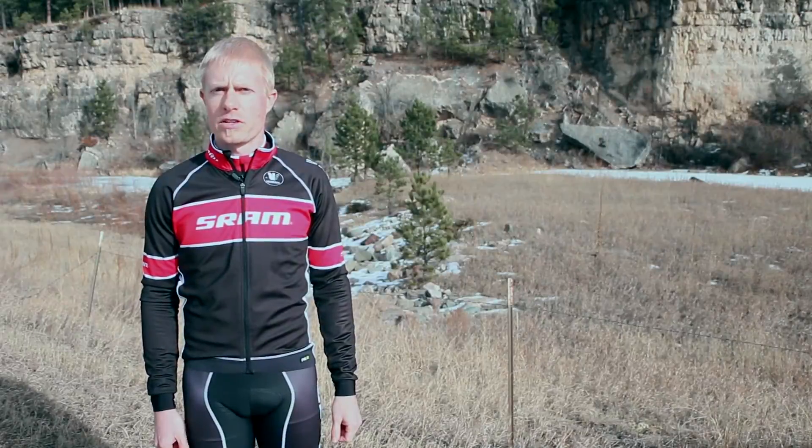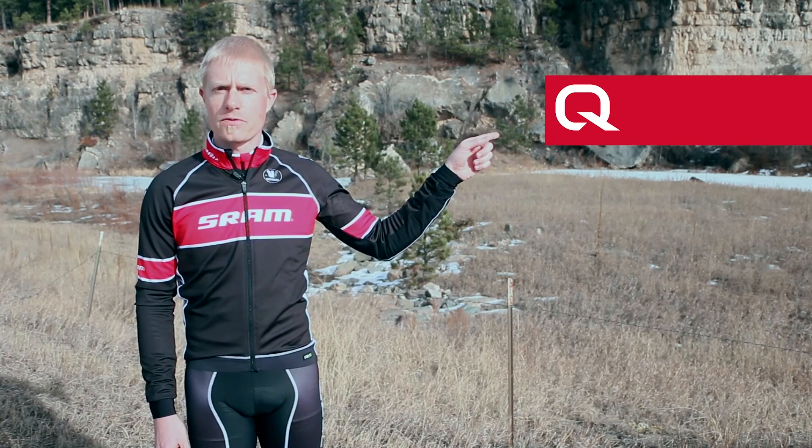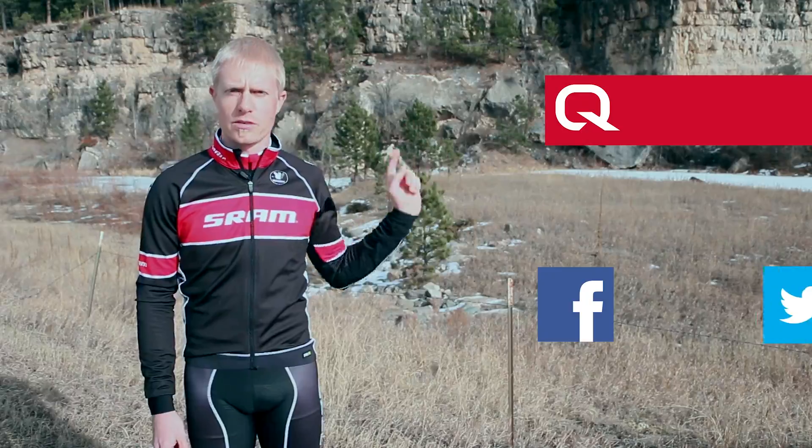To learn more about Quarq power meters, you can go to our website by clicking here, or you can follow us on Facebook and Twitter by clicking here.